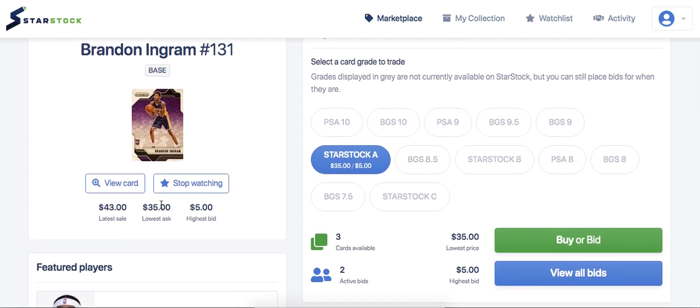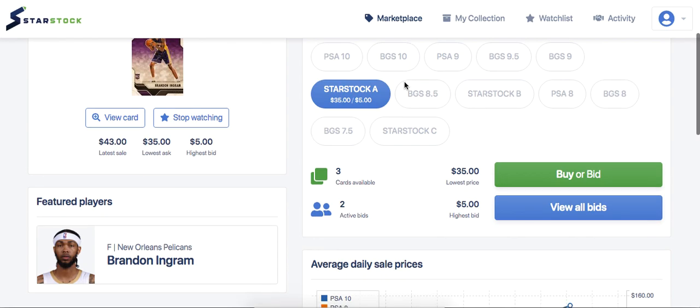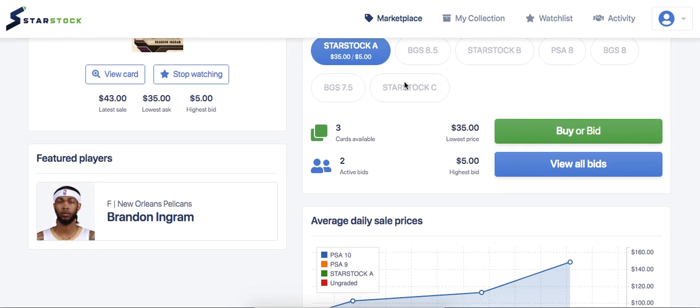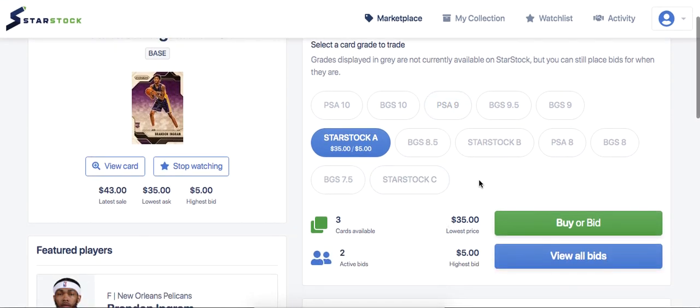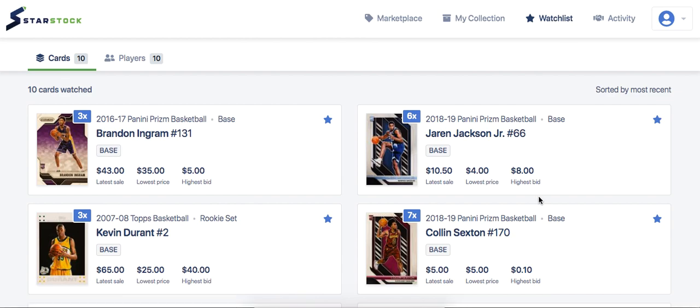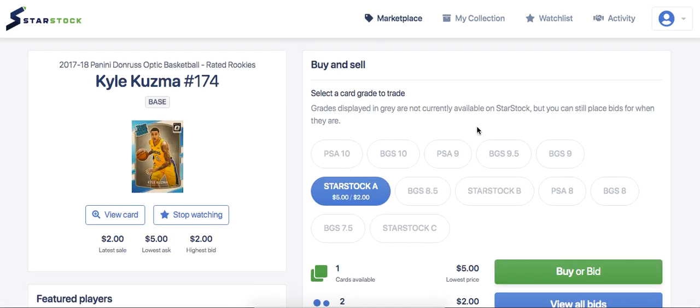Another guy I really like for a nice playoff quick flip is Brandon Ingram. His PSA 9 goes for around $50, and you're basically getting a StarStock A — gem mint or mint condition — for $35. You can flip it after Ingram has a good game. He's going to have a lot of hyped-up games — two games versus the Grizzlies, so there's a Zion versus Ja storyline. If Ingram has a good game, this card can go up to $60 or $70 and you can make a nice $30 quick flip through StarStock paying just 5% fees.